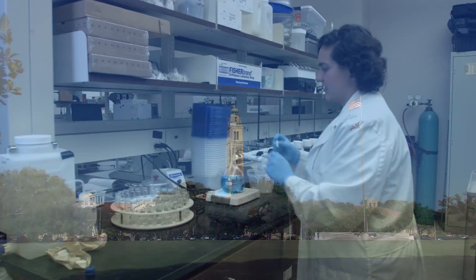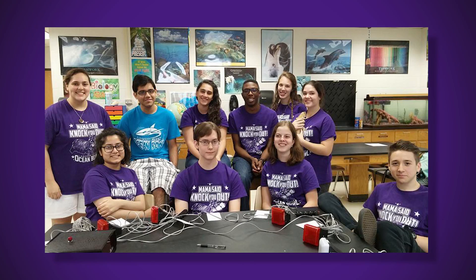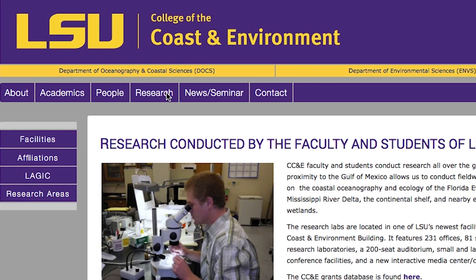I found myself at LSU after I participated in an ocean trivia bowl in my high school. I searched for majors that had oceanography and environmental science and I found the College of the Coastal Environment here at LSU.